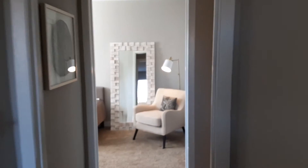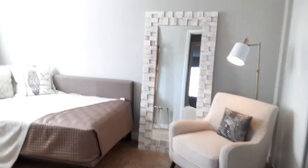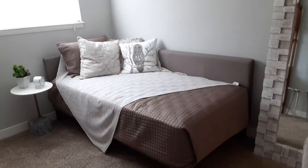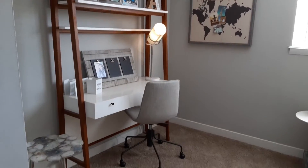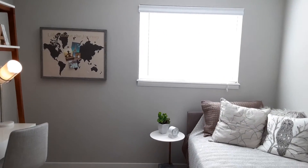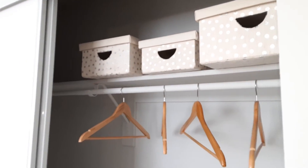And then across the hall, you also have your second bedroom. A really nice size for a kid's bedroom, or a guest bedroom, or even an office. And the closet with shelving.